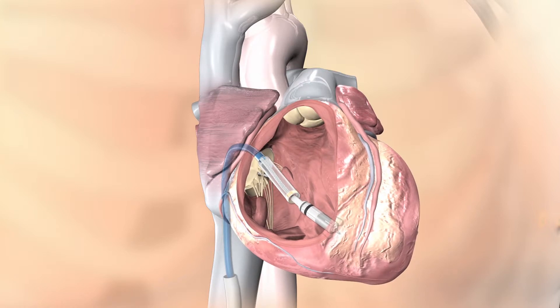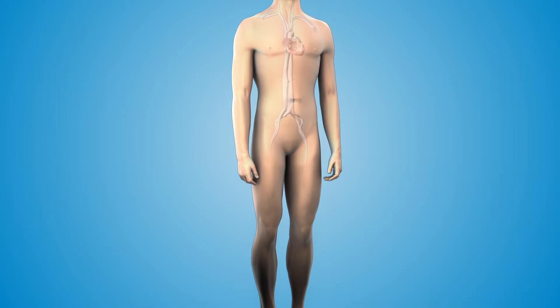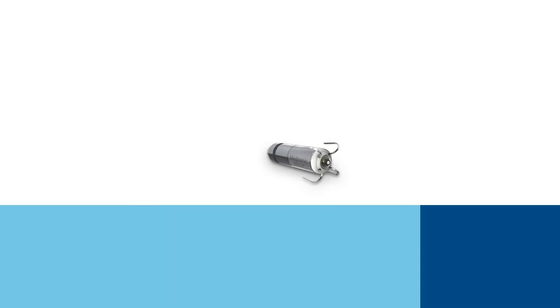The Microtrans Catheter Pacing System does not require a surgical incision or the creation of a pocket under the skin, which eliminates any visible sign of the device and a potential source of complications.